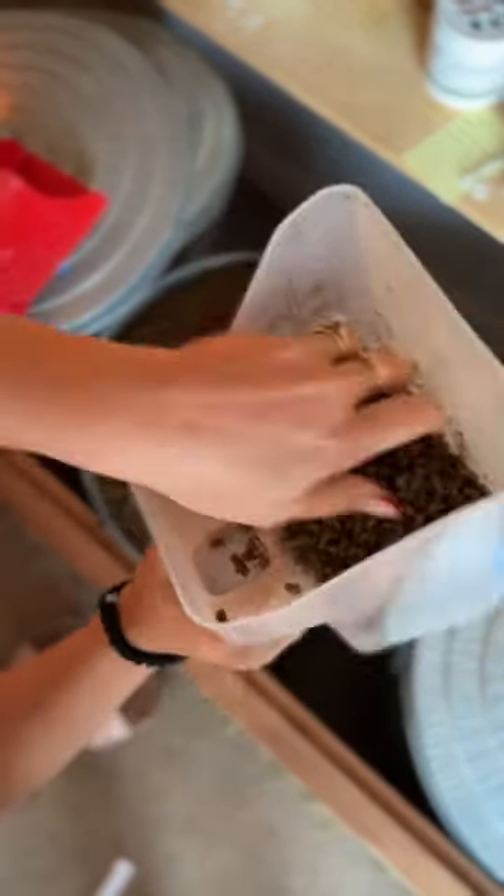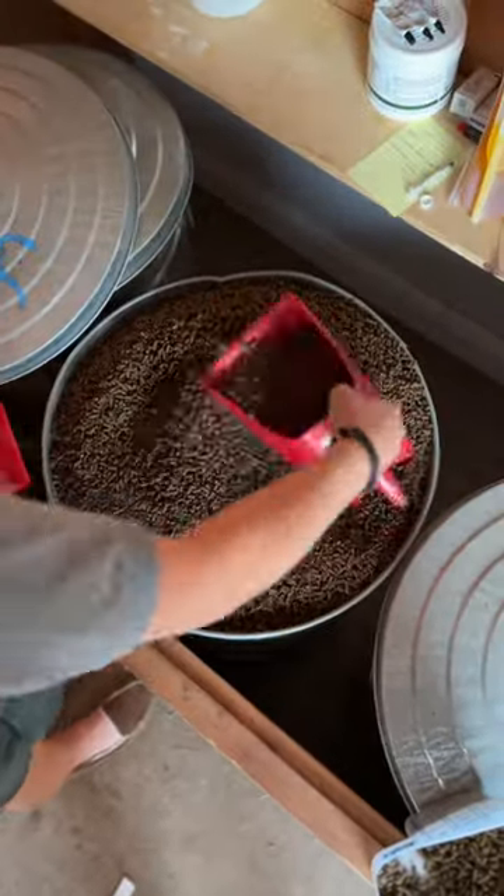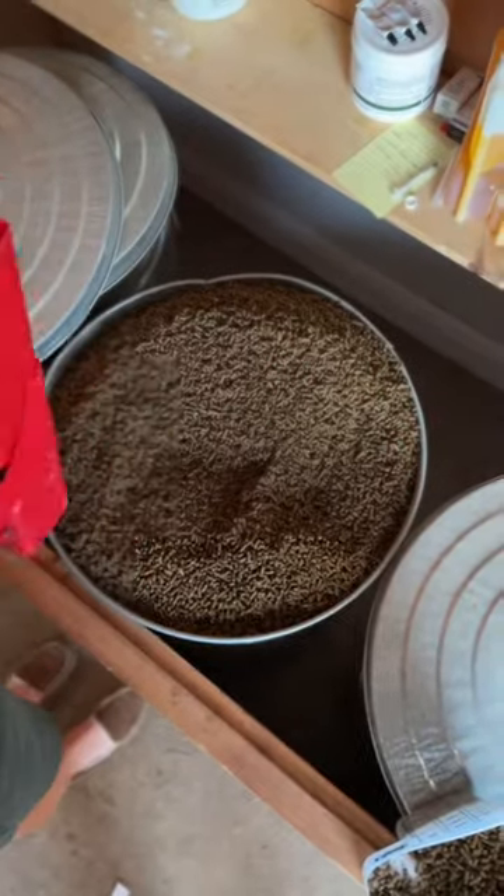So this is what the feed looks like. I give all of my horses a half a scoop twice a day and I just fill up their feed scoops.